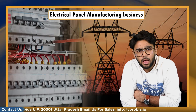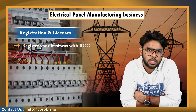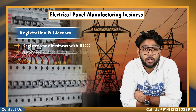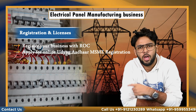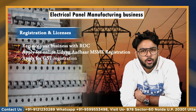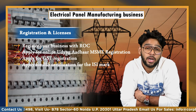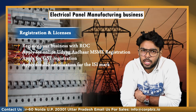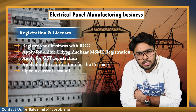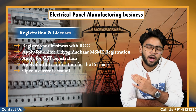To set up any business in India you need the mandatory licenses and compliances. First, register your business with the ROC — for a micro and small unit, go for OPC or LLP registration. Apply for online Udyog Aadhaar MSME registration, which is optional but helps in getting government subsidies and loans. Apply for GST registration and apply for the BIS certification for the ISMR. Finally, test the control panel as per Indian standards and open a current account with a nearby bank for transactions. To get all these licenses easily, contact our experts at the given numbers.